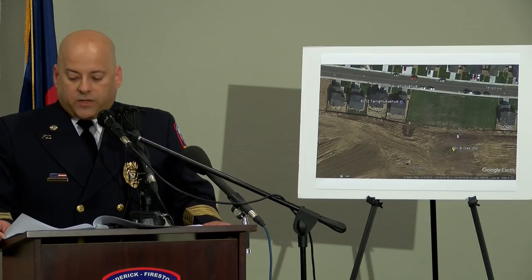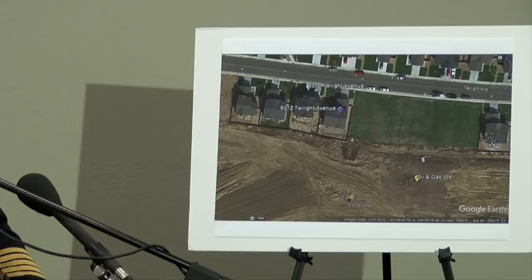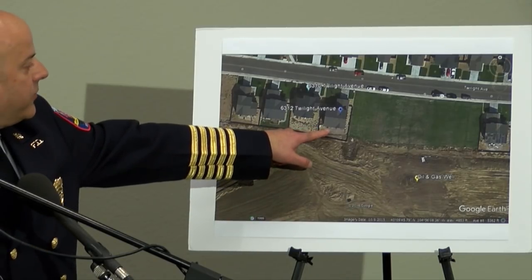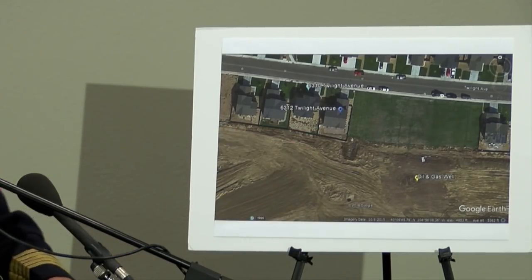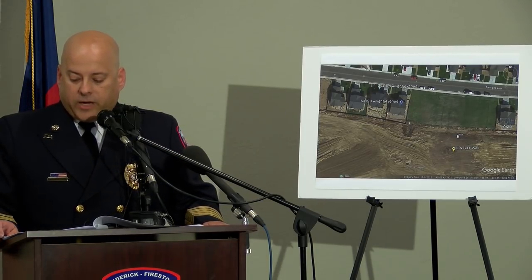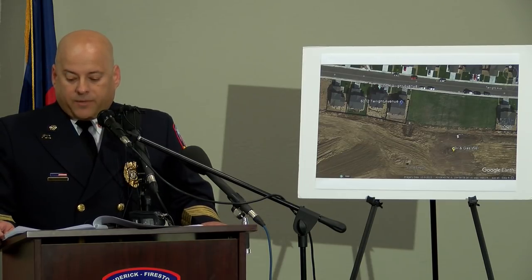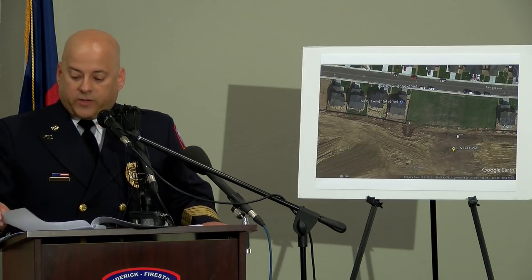Where the lines had been cut was also approximately five feet from the southern French drain in the Martinez home. You can see the shadow of the French drain right here. Analysis of the gas found that it was a pre-refined product directly from the wellhead that had not been odorized with mercaptan as domestic gas is before it is transported to buildings.